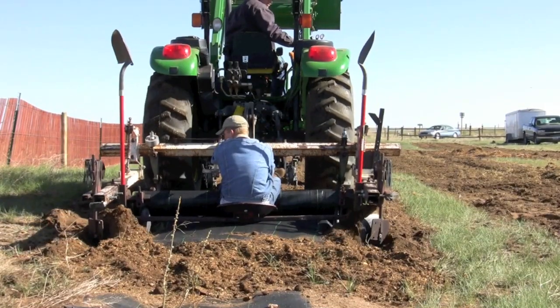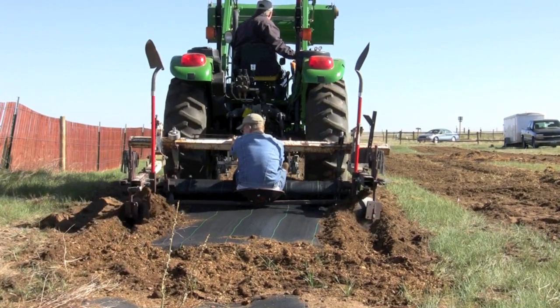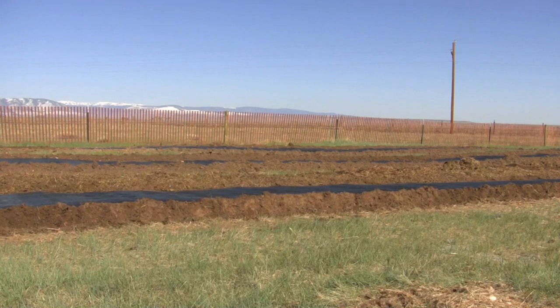They utilize their tractor to spread the weed barrier and to cover up the sides to hold the weed barrier in place and keep it from being torn up by the winds. The reason we use the weed barrier: studies have shown that by using weed barrier in our living snow fences, we can eliminate the competition from grass, as well as conserve moisture and heat up the ground, which extends our growing period for these trees.